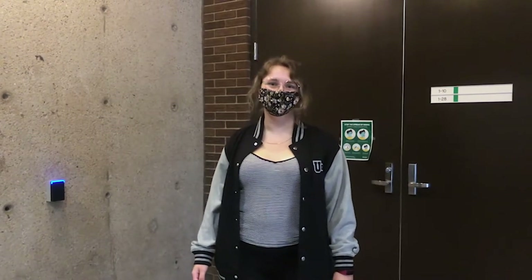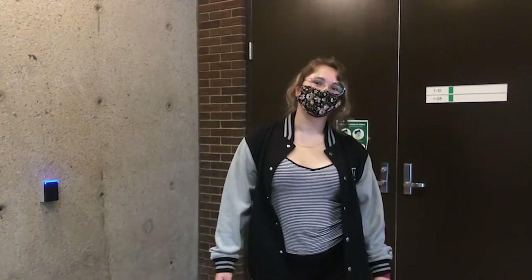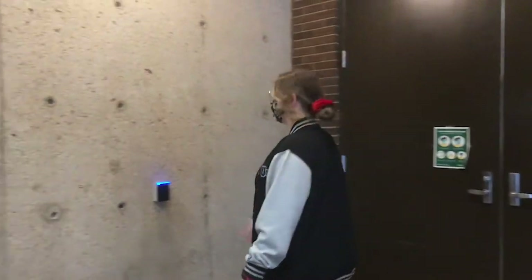Hi everybody, my name is Gabby and I'm a fourth year BFA student here at the University of Alberta. Today we're going to be taking a tour of the 500 level painting studio. Let's go in.